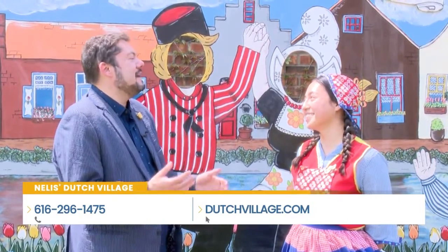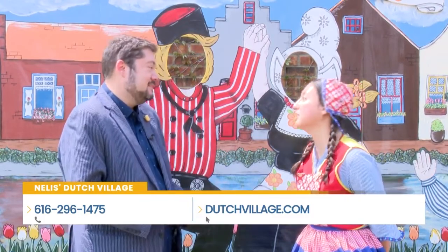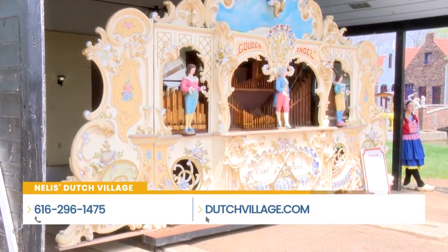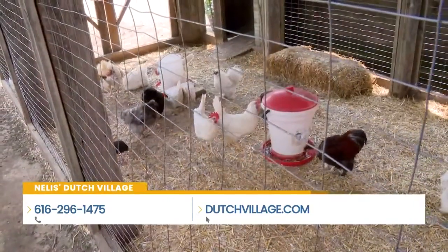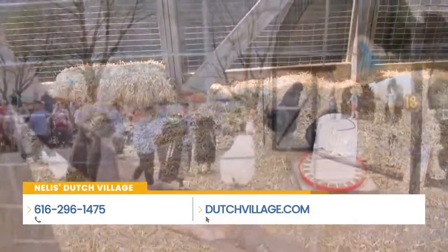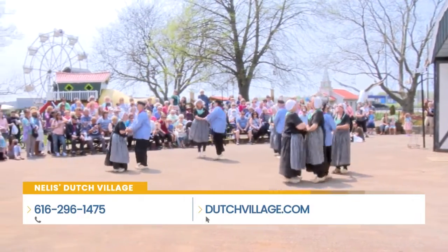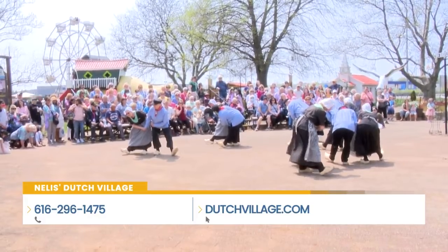This looks like a perfect place to bring the little ones. We like to say it is fun for all ages, but particularly the little kids love to see the rides, love to see the petting zoo, and they love, love, love to see the dancers. Traditional Dutch dancing happens every other hour here at Dutch Village, and at the end everyone comes down and dances with us. It's a great experience.